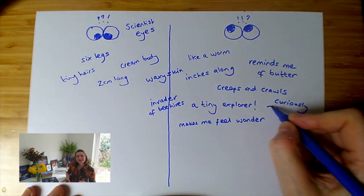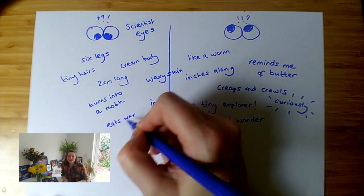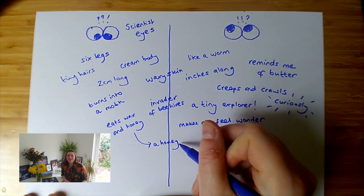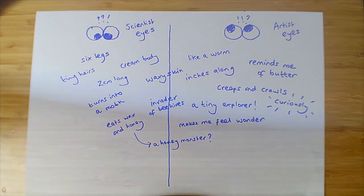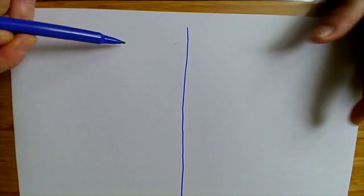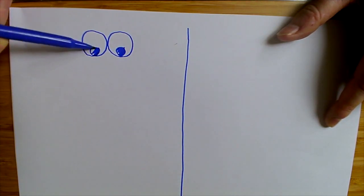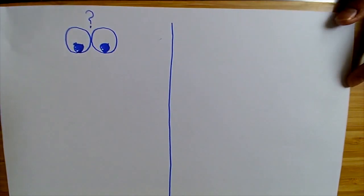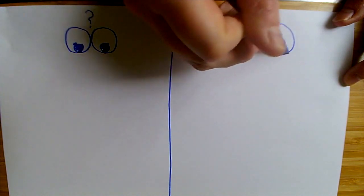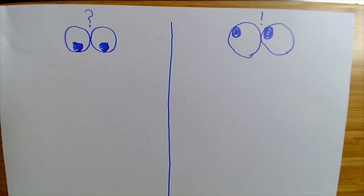So let's use our scientist's eyes and our poet's eyes to describe some of the different types of moths I'm using today. I'll give you a few minutes to pause the video and start writing different things in both columns. Get your scientist's eyes and poet's or artist's eyes sheets ready so you can record information as I tell you about some more of the amazing moths found around the world. Remember, you can pause the video at any point to give yourself some time to write down things that you observe and things that you feel and think and connect with the pictures and words that you're hearing.